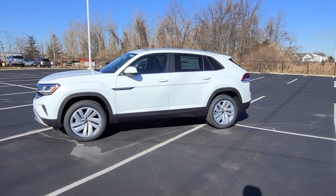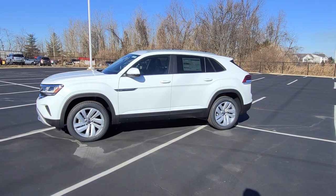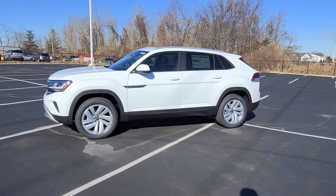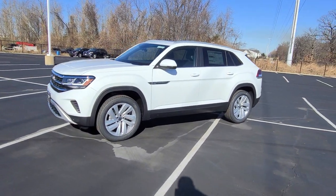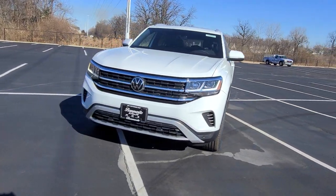Hello guys, this is Reece from Bomberito St. Peter's Volkswagen in St. Louis. Today I'm bringing you a 2022 Volkswagen Atlas Cross Sport SE with Technology 4Motion. This particular one is pure white on the exterior with Titan black leatherette on the interior.